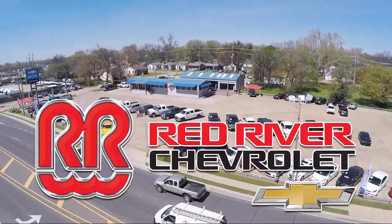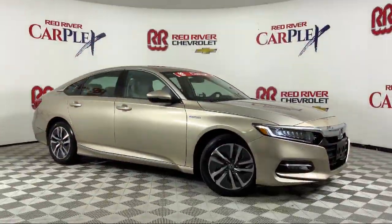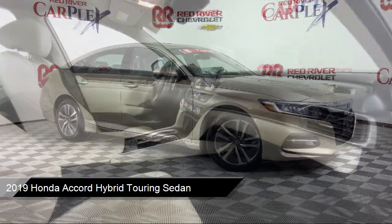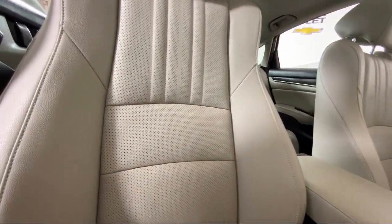Thank you for shopping with Red River Chevrolet. We'd like to tell you a little bit more about this vehicle, which comes equipped with navigation, leather steering wheel with auto tilt-away, ventilated front seats, auto high beam headlamp control, and heated front seats.